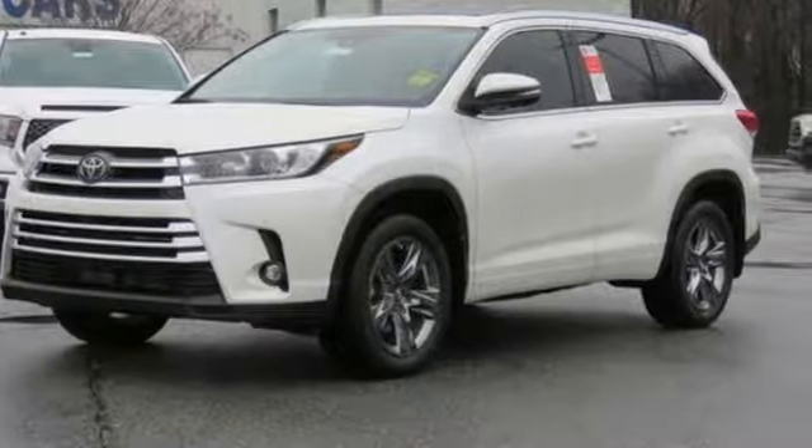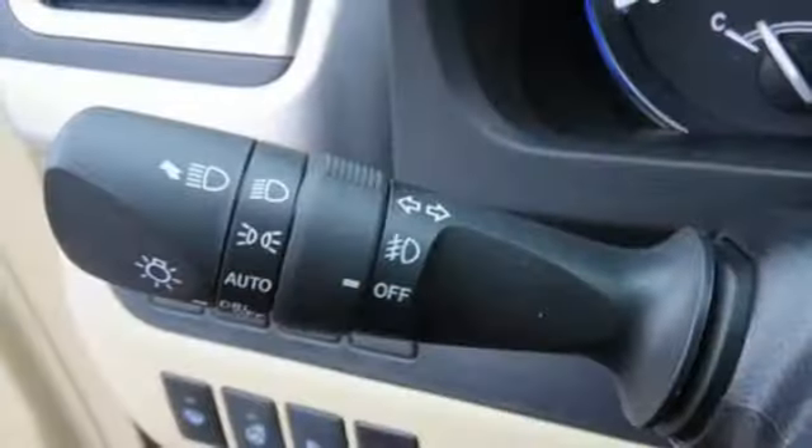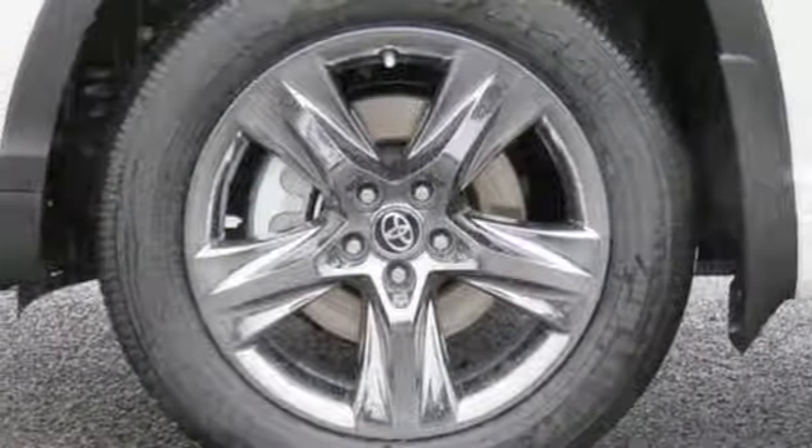A great vehicle is comprised of great features like these: streaming audio, power heated mirrors, heated and ventilated leather bucket seats, auto dimming rear view mirror, doors and push button start proximity key, and dual zone climate control.